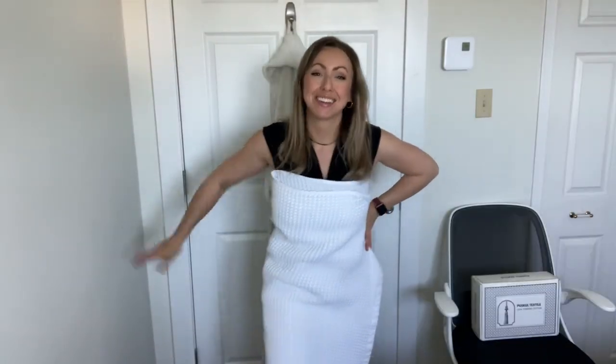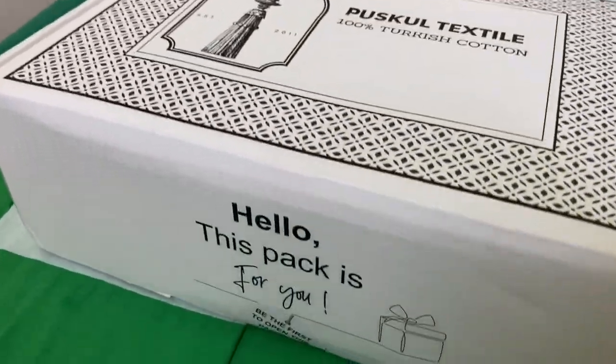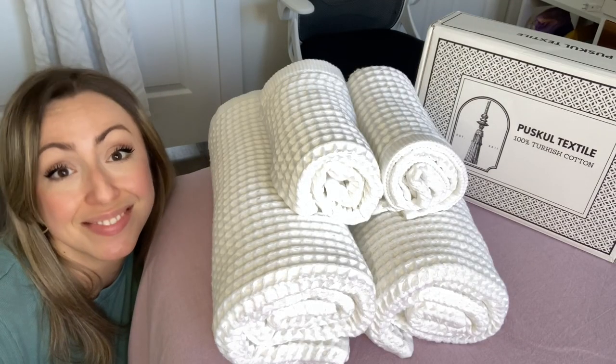My entire cleansing routine has become so much more pleasant since I got these Pushkul waffle towels, and that's my point of view.